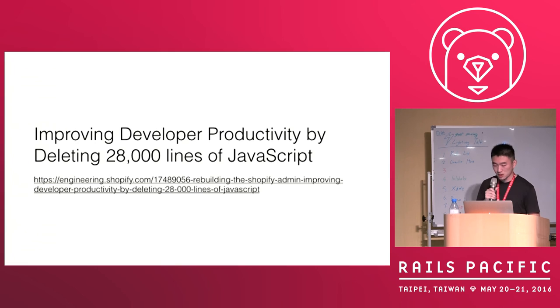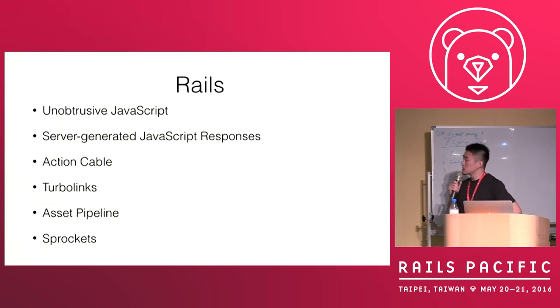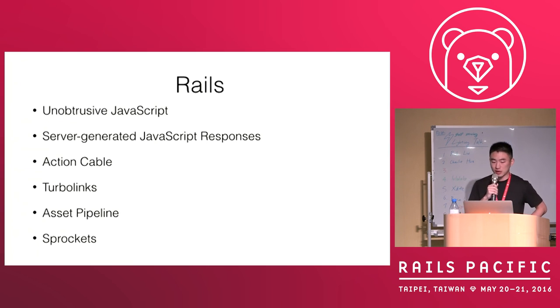And so we are, as Rails developers, let's see what Rails provides us. Rails provides us many things like UJS — unobtrusive JavaScript — and SJS, server-side JavaScript responses, Action Cable, Turbolinks, asset pipelines, Sprockets.